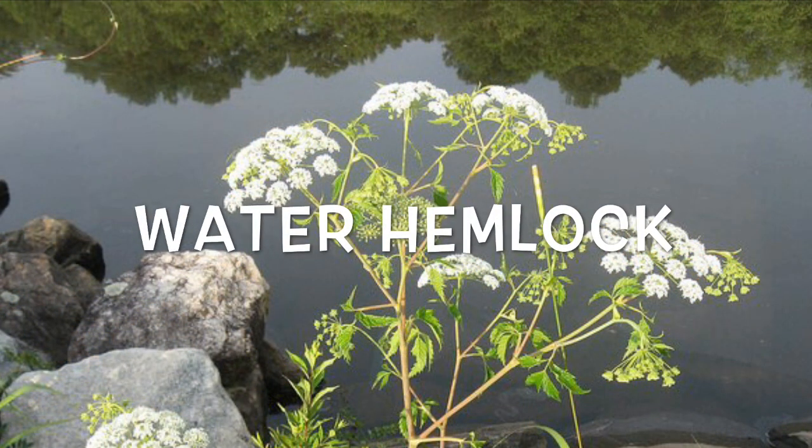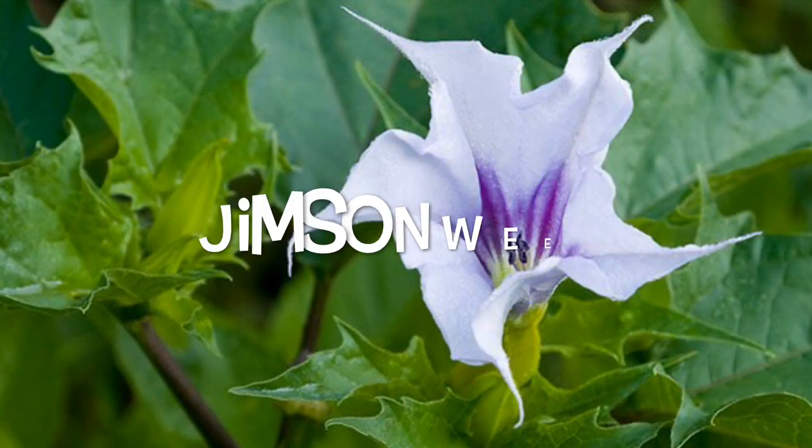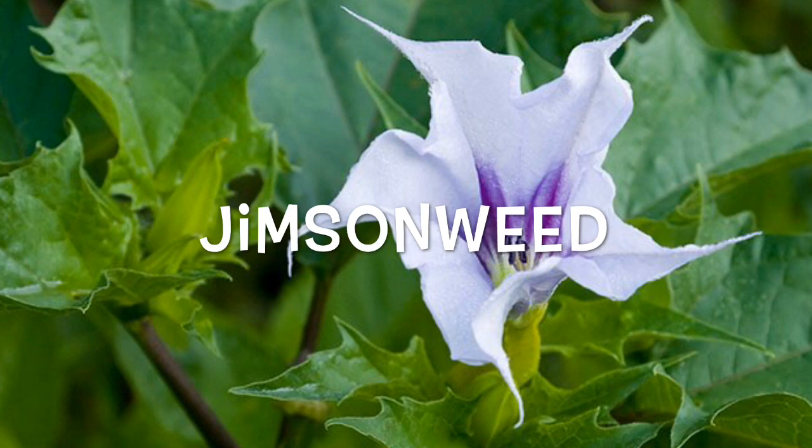Water hemlock: these small white flowers might appear in your garden as weeds, and if you have curious pets you should remove them. Water hemlock's toxin, which smells like carrot, attacks the nervous system and can cause serious harm to animals and humans.